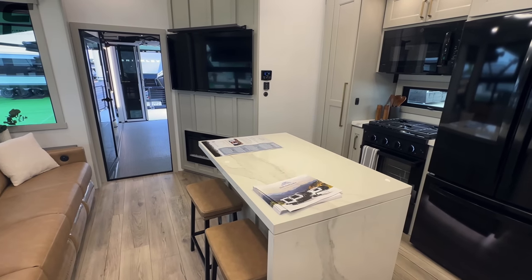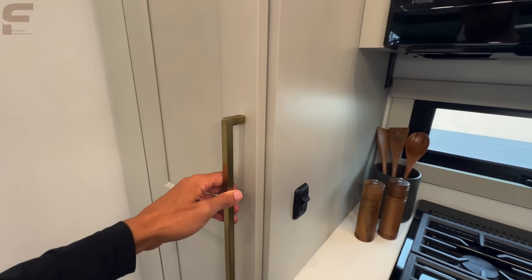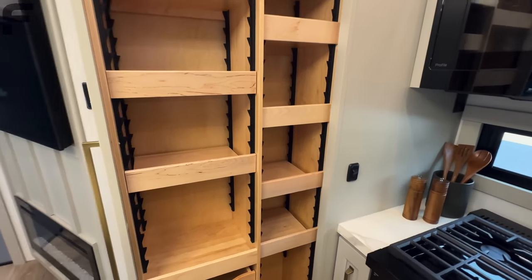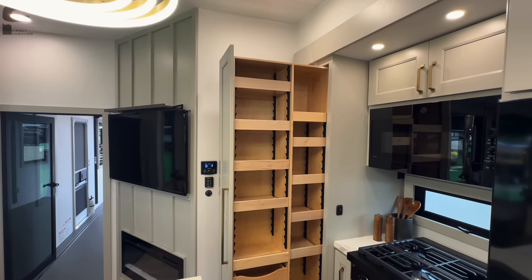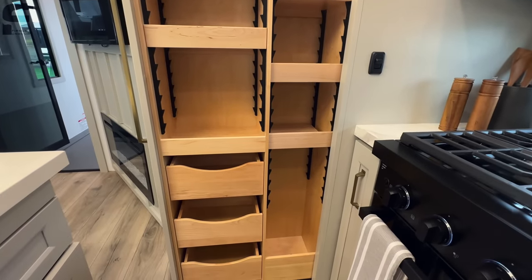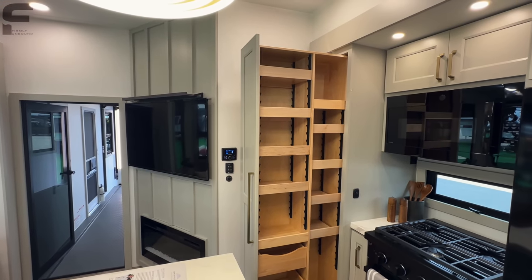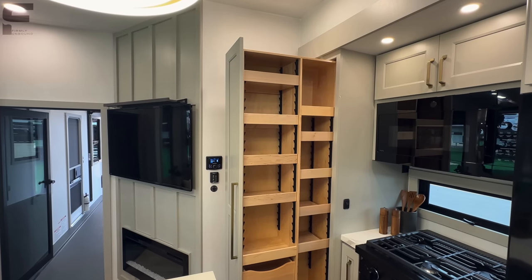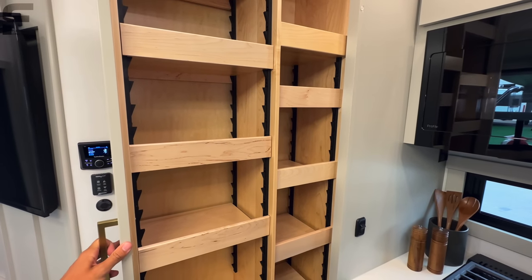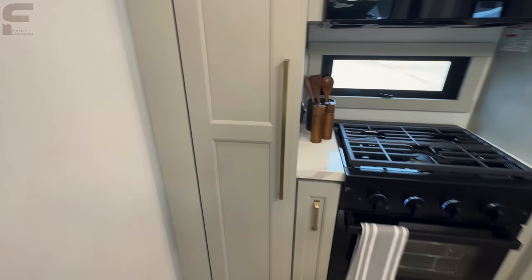Over here you have all this pantry storage — and it just keeps going. Look at all that pantry storage in a kitchen like this — it's unheard of and unreal. You have all adjustable shelving so you can make it whatever you want, plus three pull-out drawers. The way Brinkley explains it, they design their storage not to make you accommodate to what the storage is, but so the storage can accommodate to your needs.